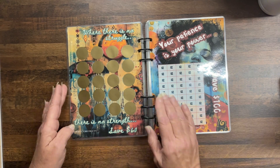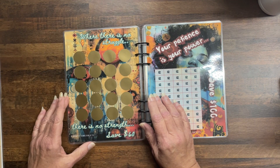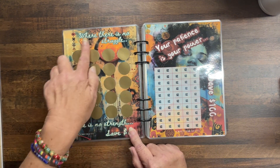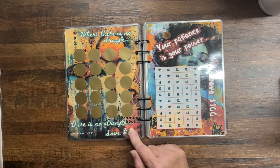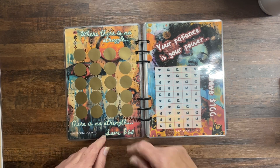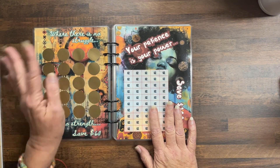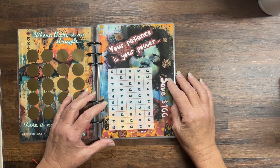The next one: Where there is no struggle there is no strength — save $60. I didn't put the denominations on there, which I just realized — but there's nothing more than ten dollars in here and I think this is a lower one. I'll fix that before I make them.